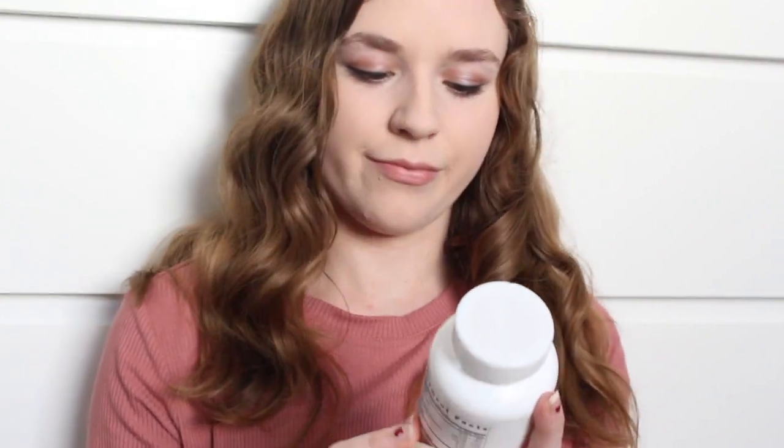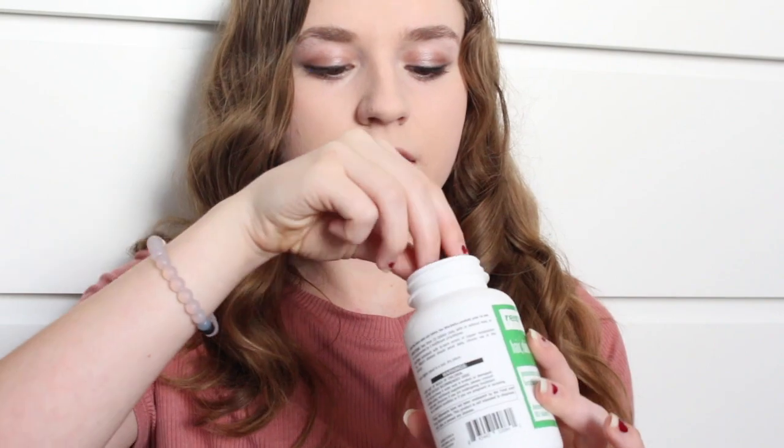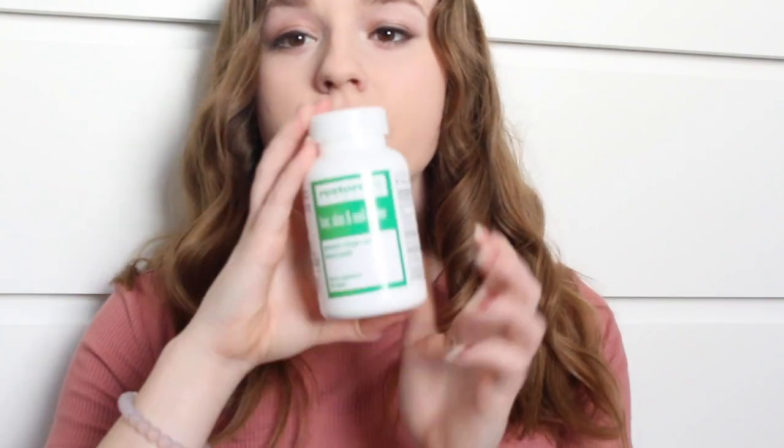Diet and vitamins really play a huge role in how healthy and clear your skin is. For vitamins I like to use hair, skin, and nails vitamins. This is a natural vitamin in pill form - it says it promotes collagen and keratin health, called Restore Life Formulas. I take three of these every morning and it's super great for hair, skin, and nails. Not only does this help your skin, it also helps your hair and nails.